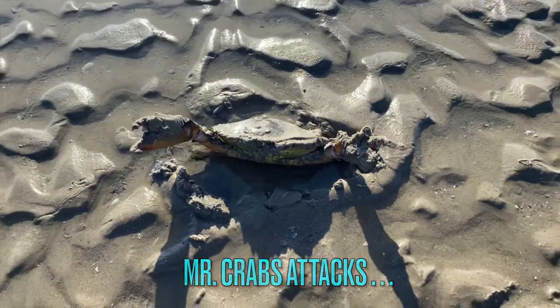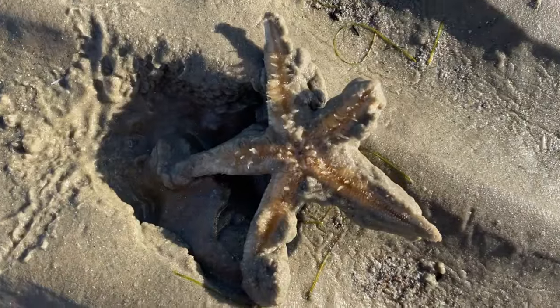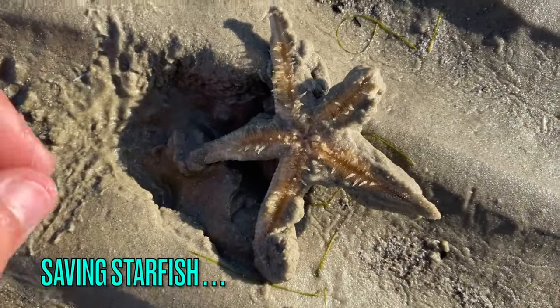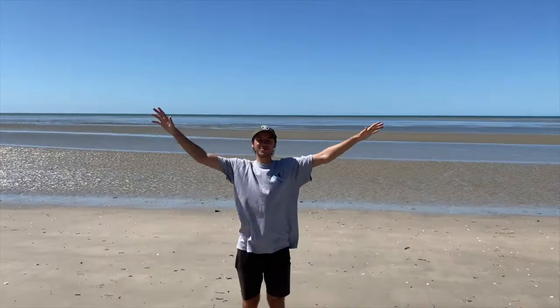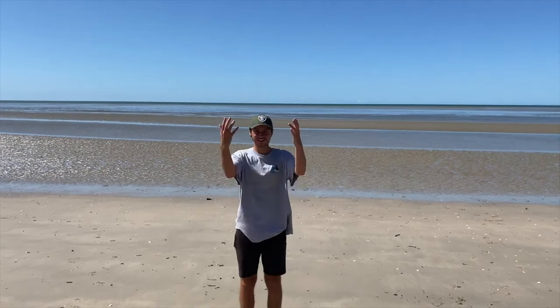G'day everybody, welcome back to the channel. We're in Harvey Bay again, ready to find some awesome shells, come with me.